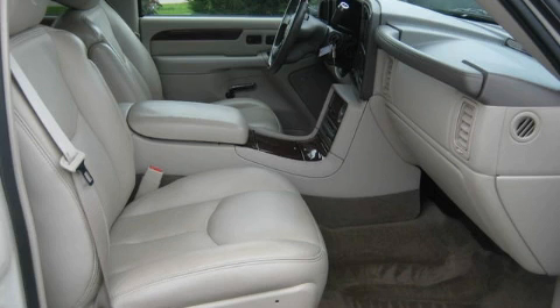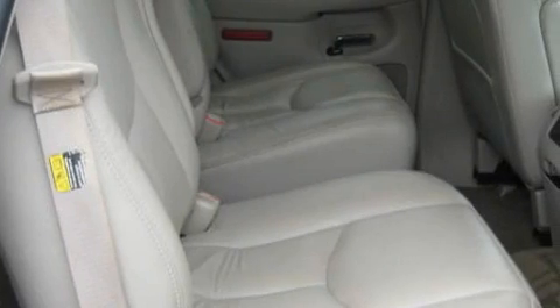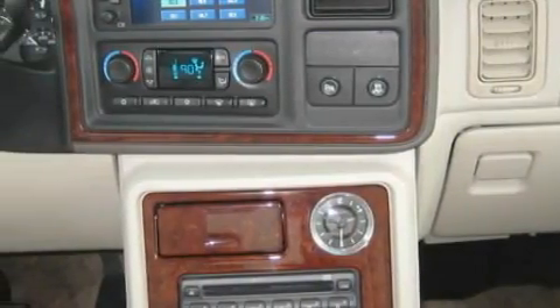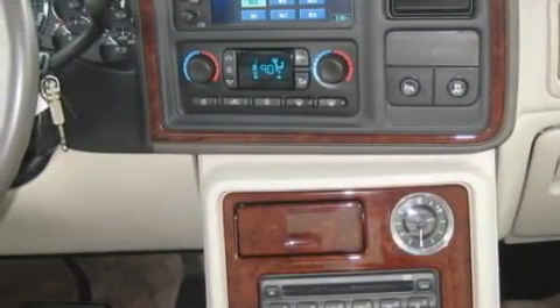The quiet 8-cylinder engine, connected to a smooth shifting automatic transmission, is purposefully built and crafted for excellence. Contact us today and schedule your opportunity to see this SUV in person.